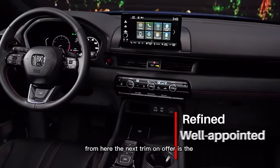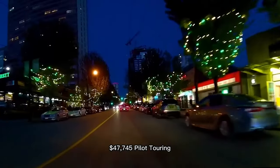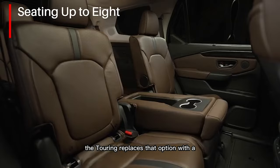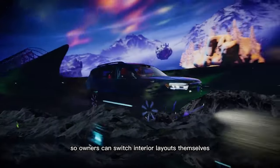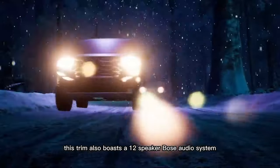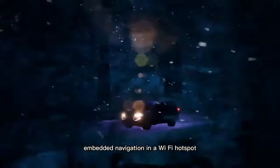The next trim on offer is the $47,745 Pilot Touring. Instead of offering different seating arrangements, the Touring replaces that option with a removable middle seat in the second row, so owners can switch interior layouts themselves. This trim also boasts a 12-speaker Bose audio system, embedded navigation, and a Wi-Fi hotspot.